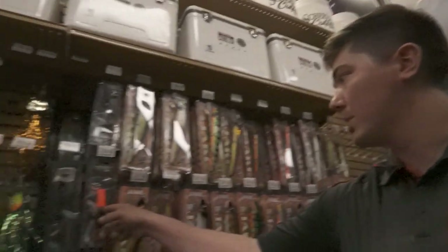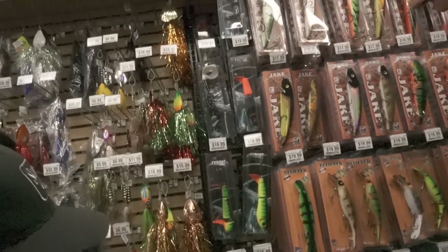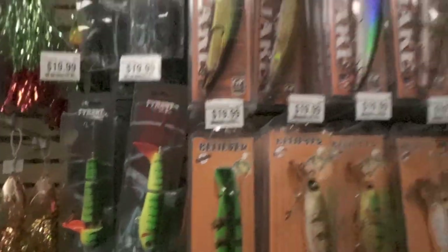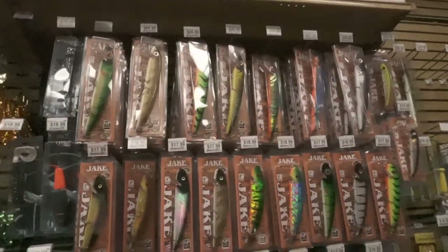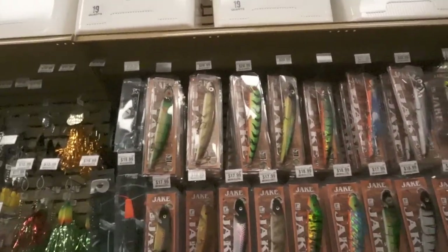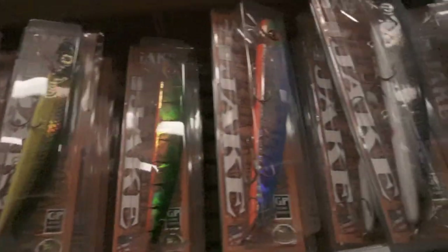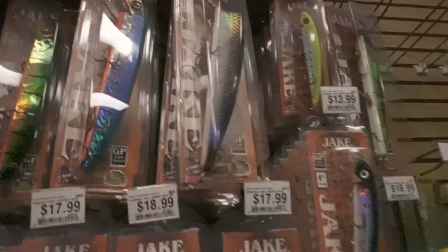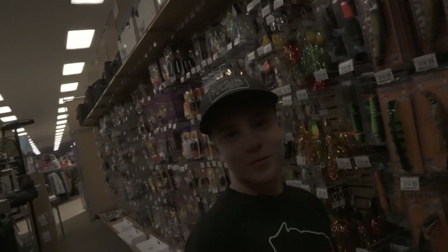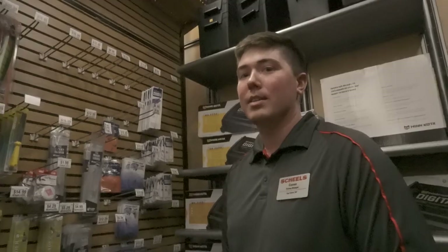Big prop-style topwater, got some twitch baits — maybe if you wanted to troll, definitely some options. We got some Jakes here — I'm a big fan of Tennant's Jakes. Tennant's Jakes have put a lot of fish in the boat for us. They're built pretty well. They'll tire out your arm if you're casting them for a long time — I've only trolled them but I could imagine, just flat-sided like that.